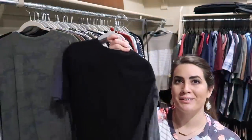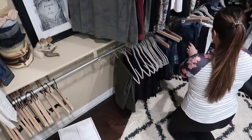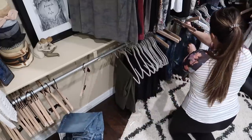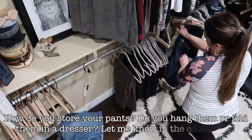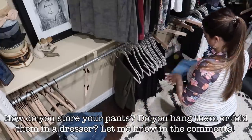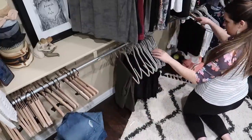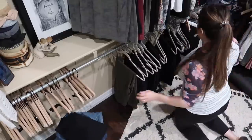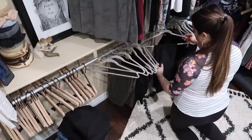I found about four t-shirts that I'm going to purge. Next, we're going to go through my pants — I do have some jeans in my drawers and I think a lot of these don't fit anymore. You guys will have to let me know: how do you store your pants? I kind of hate hanging them up, but it's nice because you can see exactly what you have. If you have a great storage method, let me know in the comments.